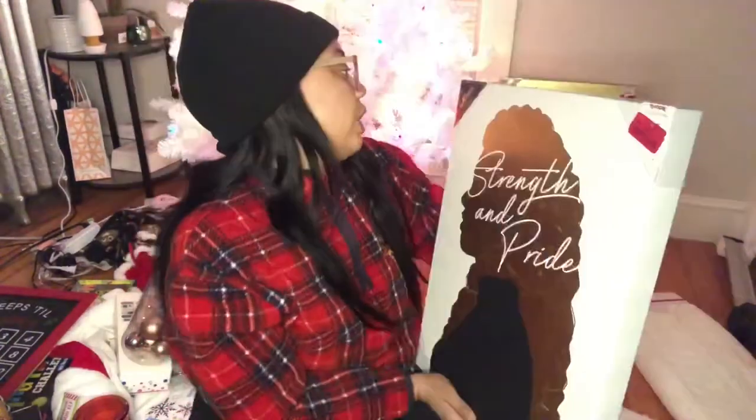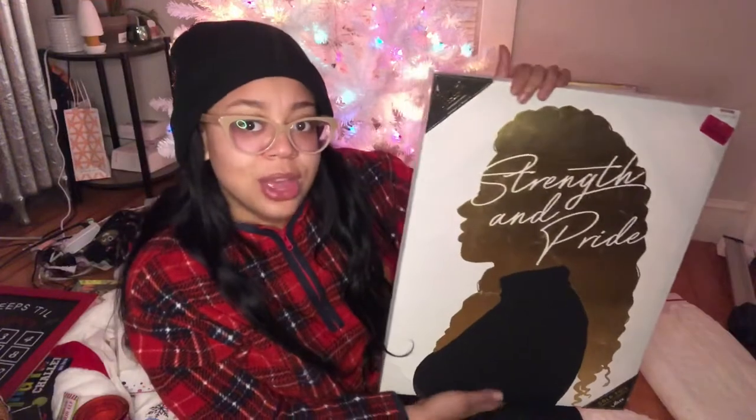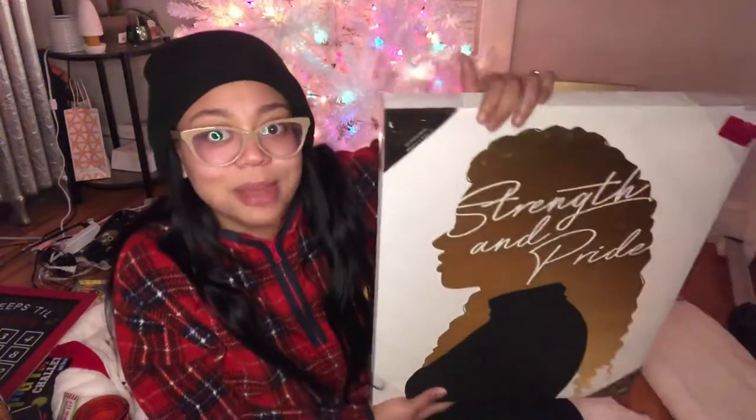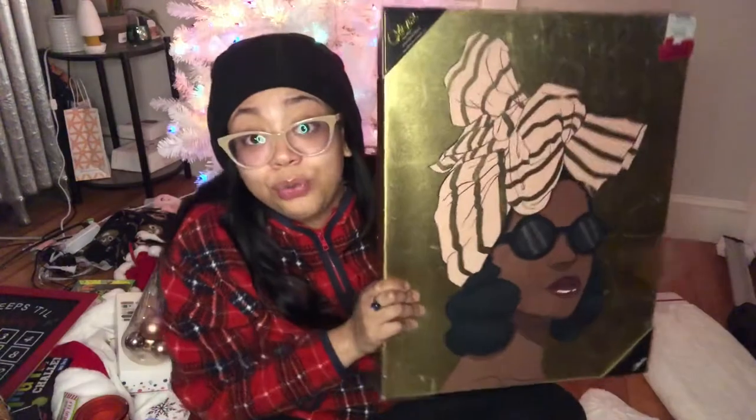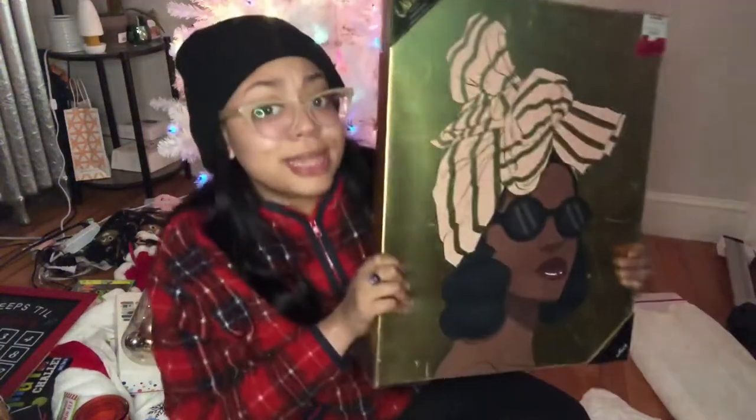The first store I'm going to start with is TJ Maxx, since that's where I got the least amount of things. My favorite items from there are these paintings — by Oliver Gal. This first one is a beautiful canvas painting that says 'Strength and Pride,' featuring a Black woman. I really like her hair and her turtleneck. This was literally ten dollars — regular price was $25. My absolute favorite was also on clearance for only ten dollars, by Oliver from Miami. Absolutely gorgeous.